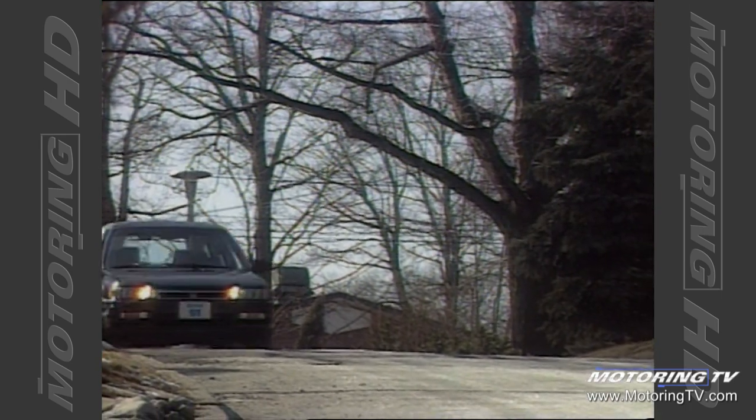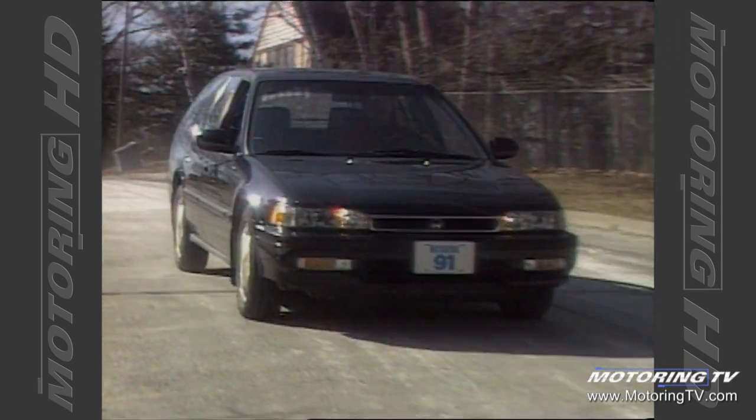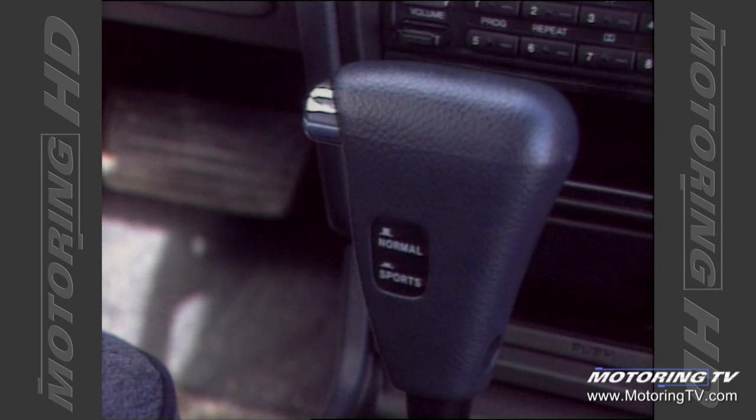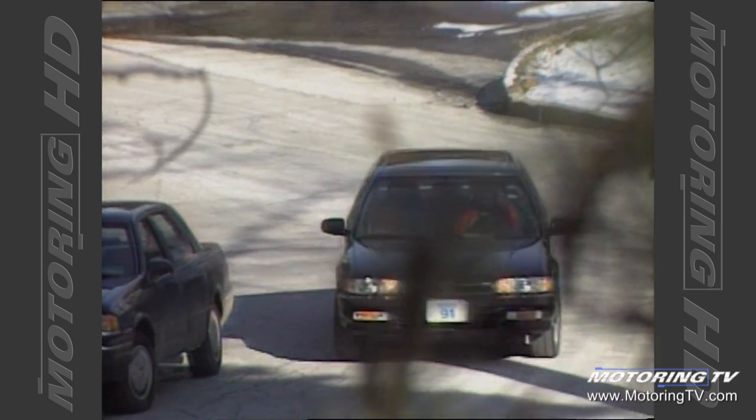Both on the skid pad and on the road, the engine's flexibility ensured prompt throttle response. Our test wagon featured Honda's new four-speed automatic transmission. It offers both sport and normal modes. In sport mode, each gear is held a little longer, ensuring the best use of the engine's additional power.